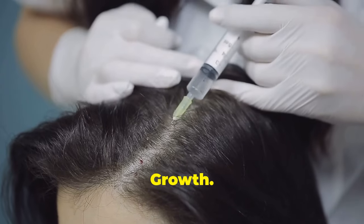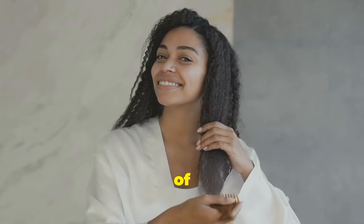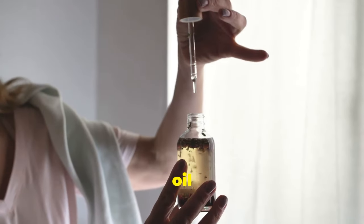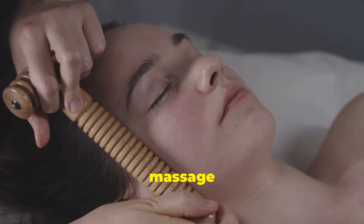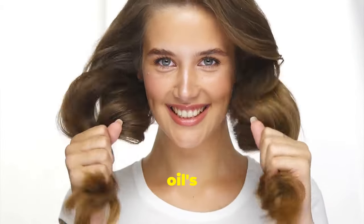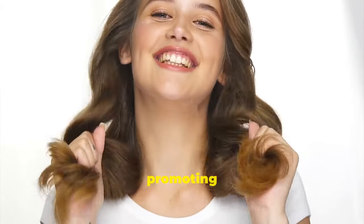Stimulate hair growth. Dreaming of long, luscious locks? Castor oil can help you achieve your hair goals — it boosts circulation and stimulates hair growth. Before bed, massage a small amount into your scalp using circular motions. This soothing massage delivers the oil's nourishing properties to your hair follicles, promoting growth.